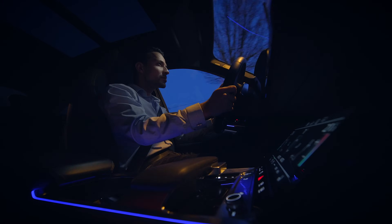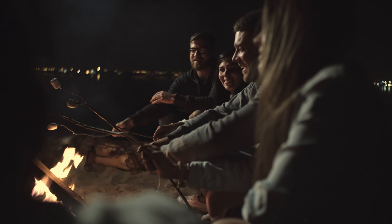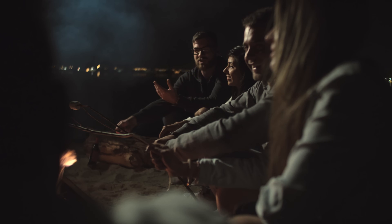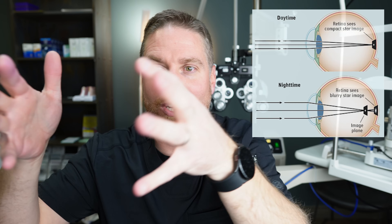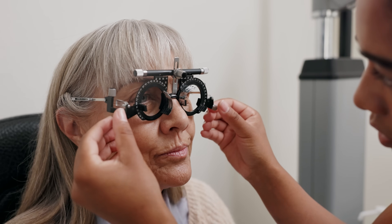Even if you have great 20/20 daytime vision, I would still recommend getting your eyes checked. There is something called night myopia, or night nearsightedness, where in low-lit or dark environments, the pupils dilate and cause a myopic shift — focusing shifts more nearsighted, causing distance images to be blurry, especially at nighttime. Sometimes I'll take patients outside in the dark and test trial frame glasses with distance prescriptions to see if it improves their night vision. Some people just need glasses specifically for night driving.